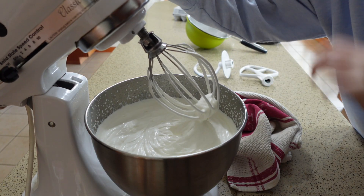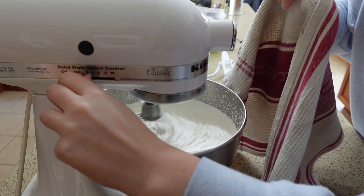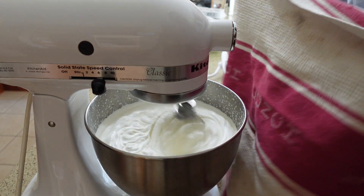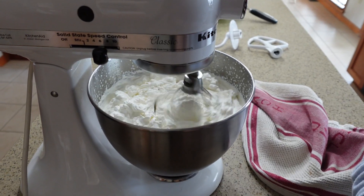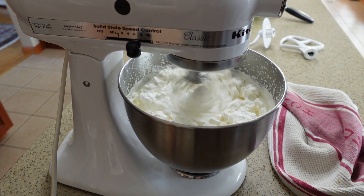Now we're really at whipped cream stage, so we're going to keep going. I have to say, I don't know how they discovered this back in the day, because it's taking a while even on the KitchenAid. Imagine doing this by hand and getting to the point where you realize heavy cream separates into buttermilk and butter — and the butter's delicious. It's starting to get a little bit more buttery.